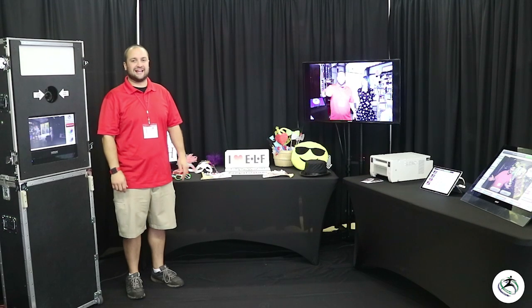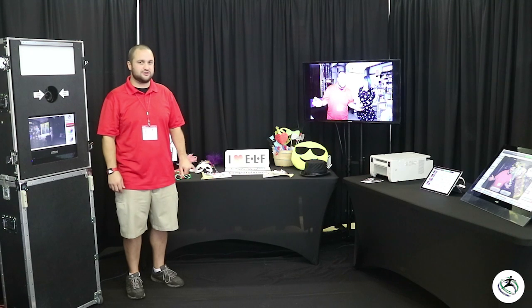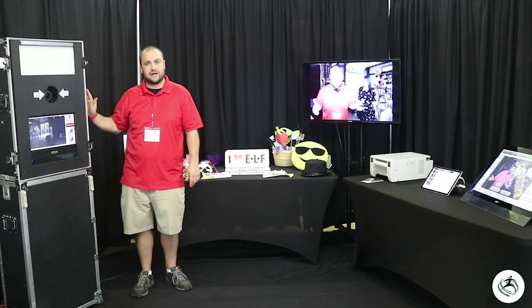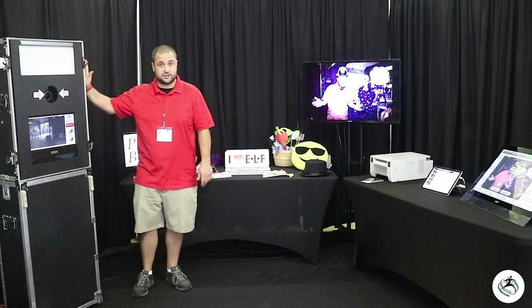Hey there, it's Daniel from ELF Entertainment and I am here to show you the Snapshot photo booth services. This is the Snapshot Tower — it was actually the first full-scale photo booth that we purchased. Today we're going to be demonstrating photo strips with this unit.